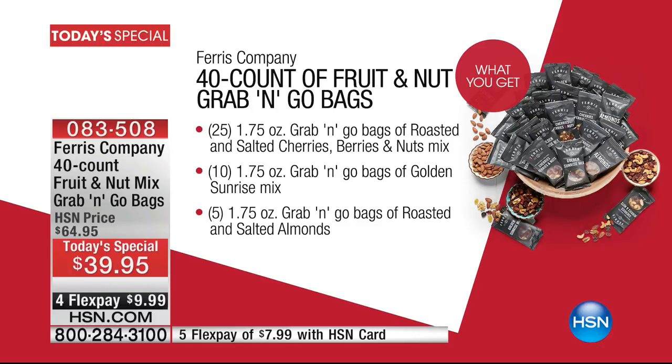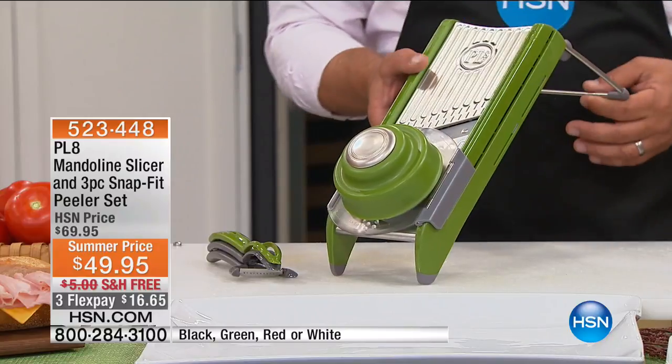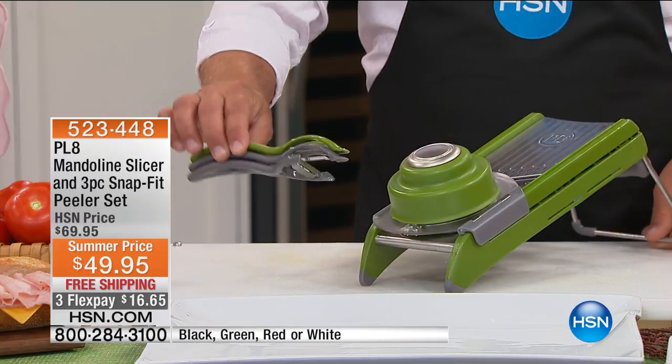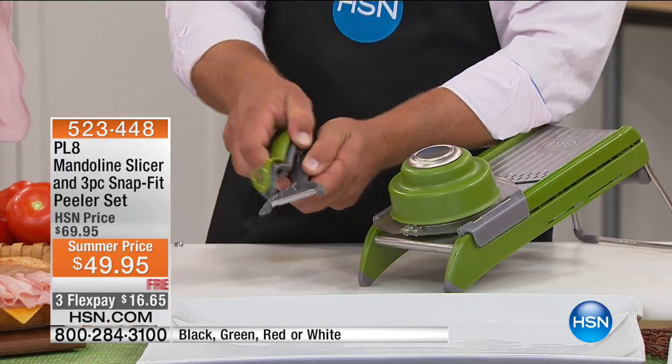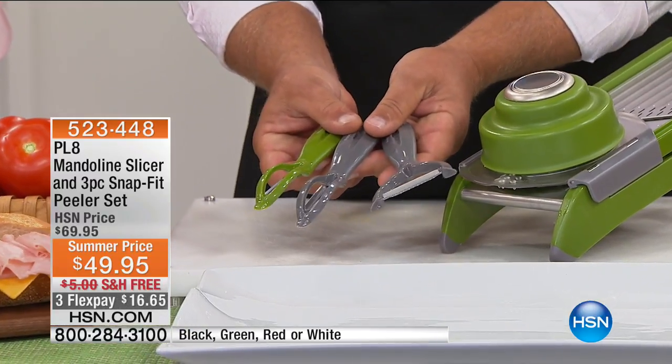What we're going to do right now is stay in the kitchen — how about some coleslaw to go with those amazing Legal Seafoods crab cakes? John Florell is the man who's going to hook us up, because this is not just a mandolin slicer — this is the ultimate mandolin slicer by Progressive, the PL8 line, which is top of the line when it comes to kitchen tools. It comes with a three-piece snap-fit peeler set: a straight peeler, a serrated peeler, and a julienne peeler.